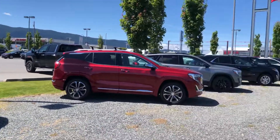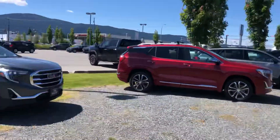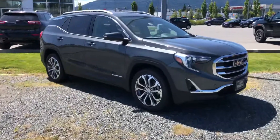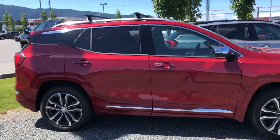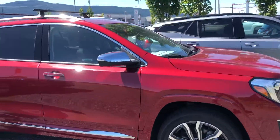Hey Ben, I just wanted to show you our awesome selection of SUVs that we've got here. One of the most popular choices is the GMC Terrain. I've got quite a few different configurations. This one might be your style — it's the Denali model. It's fully loaded.